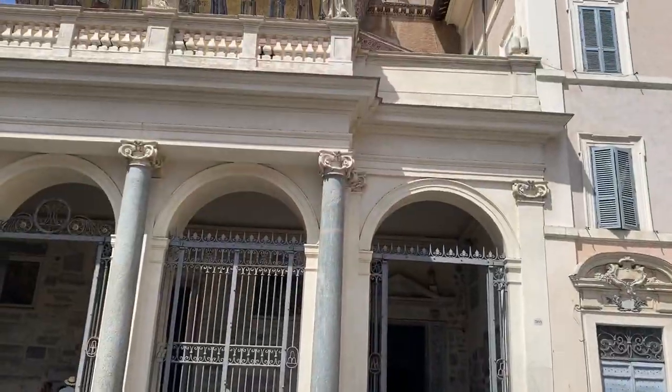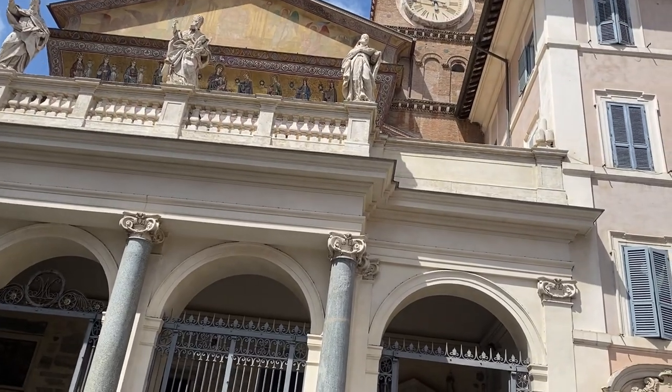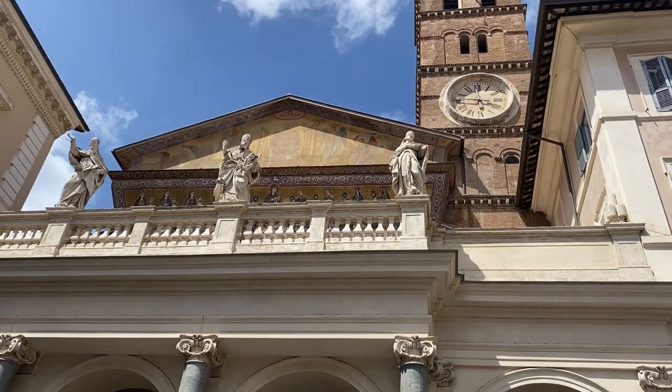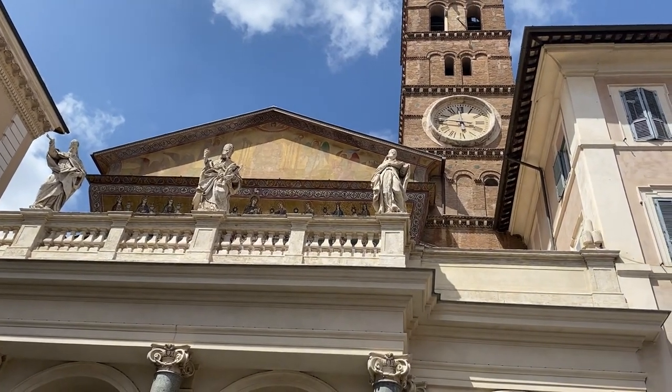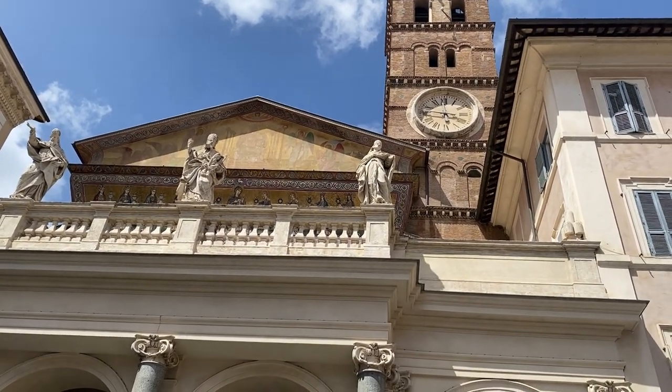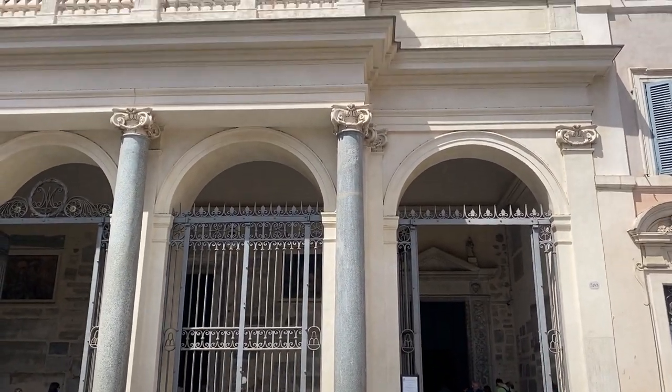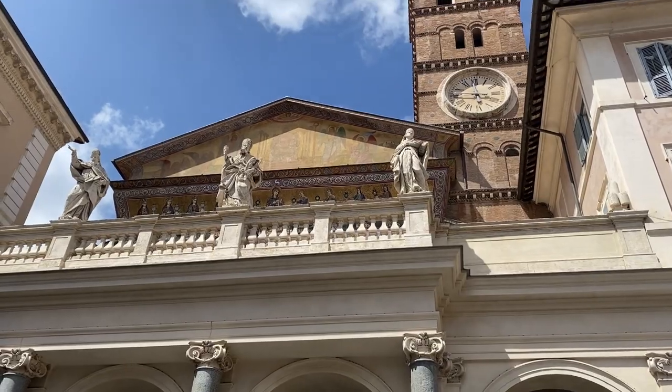It's only going to be about a 10-minute walk to Trastevere. We've got about 20 minutes to spare before we need to go to our restaurant - Tonnarello's. But we're going to first go into this church here called the Basilica of Santa Maria in Trastevere, and it's free to go in there, so you might as well go in whilst we wait.